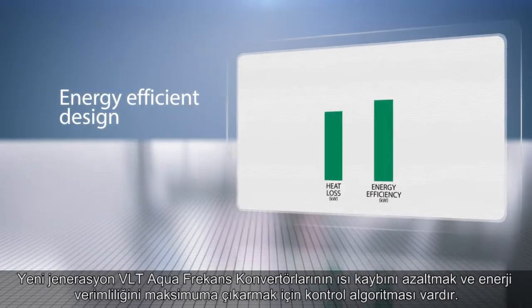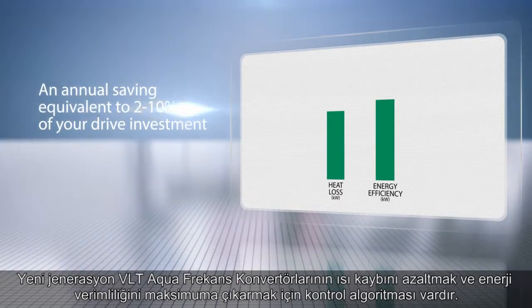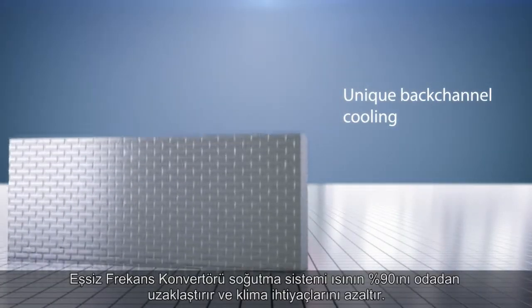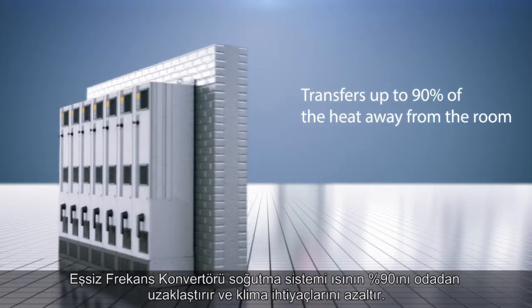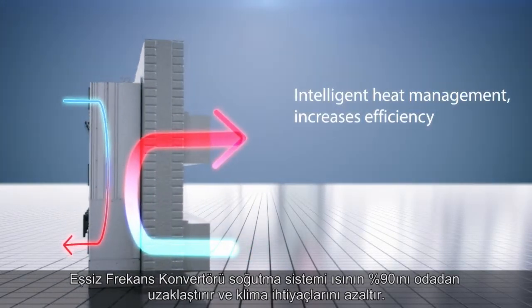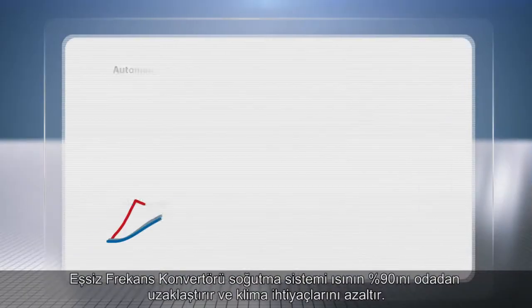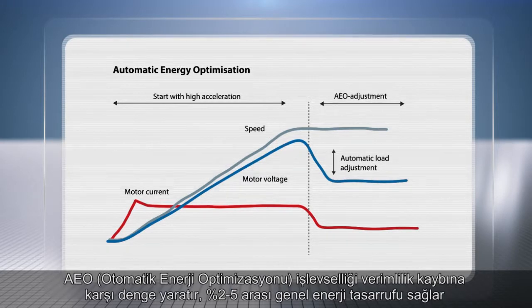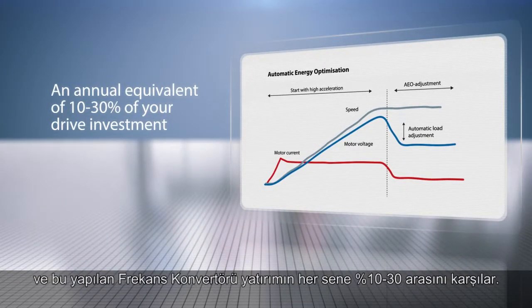The new generation VLT AquaDrive features a control algorithm that focuses on reducing heat loss and maximizing energy efficiency. Unique back-channel cooling transfers up to 90% of heat away from the room, eliminating unnecessary air conditioning. Around 90% of all motors are oversized by more than 10%; AEO functionality can compensate for efficiency loss and deliver general energy savings of around 2–5%, an annual equivalent of 10–30% of your drive investment.